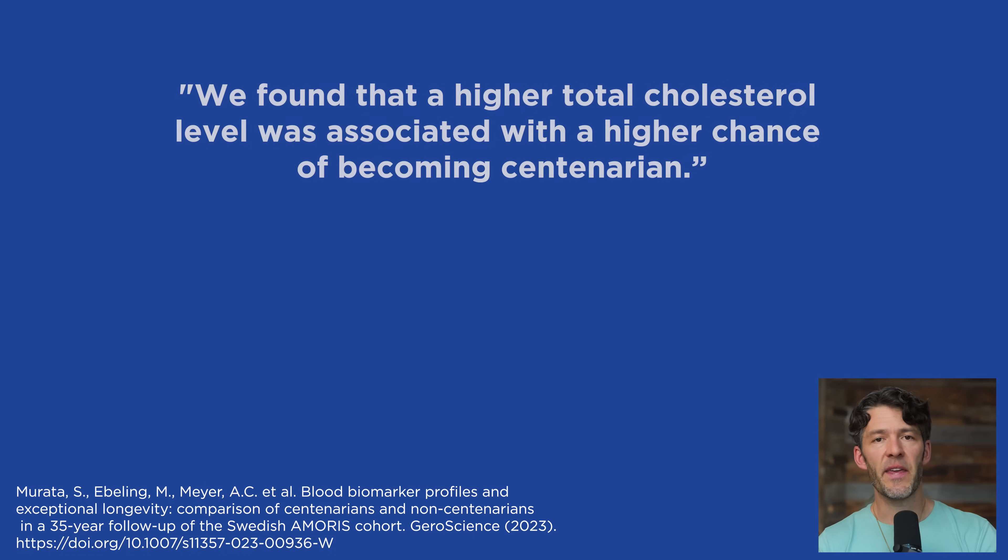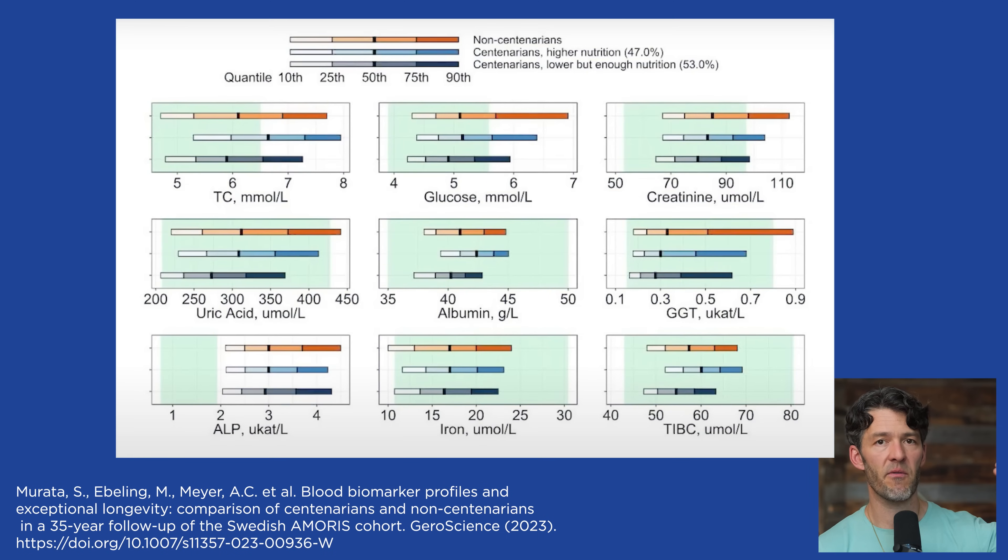They also found inverse associations with blood glucose levels, liver enzymes, hemoglobin A1c, and other biomarkers at age 65, inversely correlated with the odds of reaching 100 years of age. It seems that metabolic health is really important when it comes to living a long, healthy life. We hear so much about LDL cholesterol being causally linked with atherosclerotic plaque and major adverse cardiovascular events, but we don't hear so much about HDL and how protective it is. So it's really important, when considering your cardiovascular disease risk, to look at LDL in context of HDL.